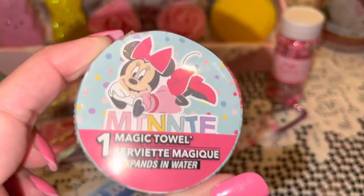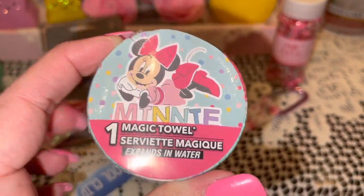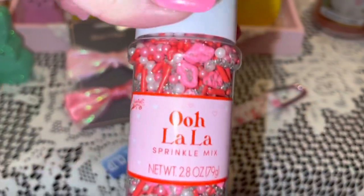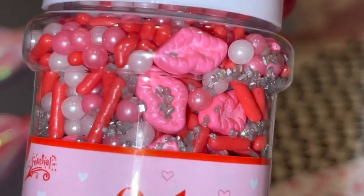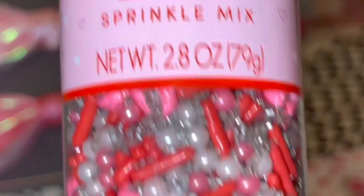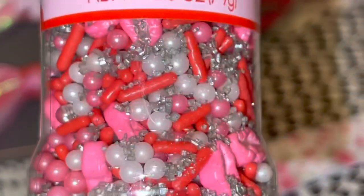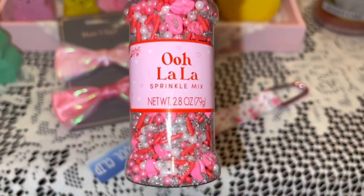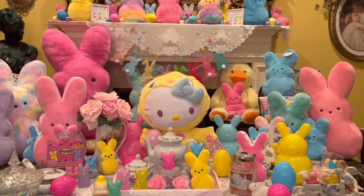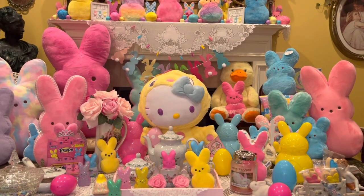From Dollar Tree I got this little magic towel with Minnie Mouse on the front — I'll keep this in my purse. From Walmart I got these Valentine sprinkles on sale after Valentine's Day — they look like little gumballs with bubblegum pink lips. And that's everything I wanted to share with you in this haul today, I hope you enjoyed it!